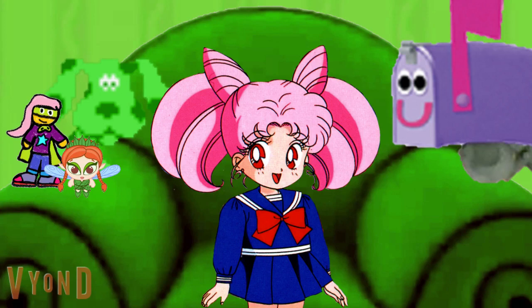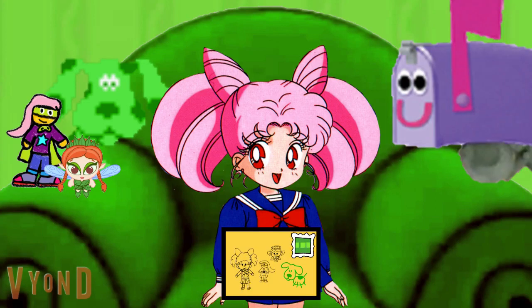Hi, girls. I know where your second Danny and Sailor Saturn's clue is. I do. It's in your letter.